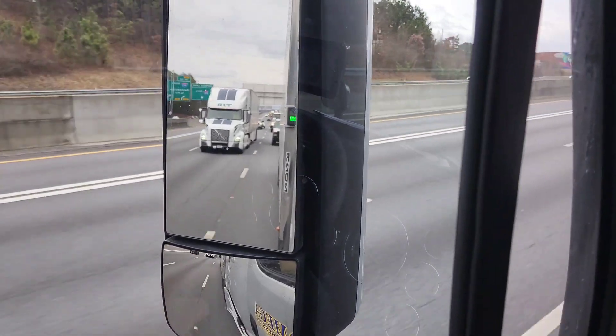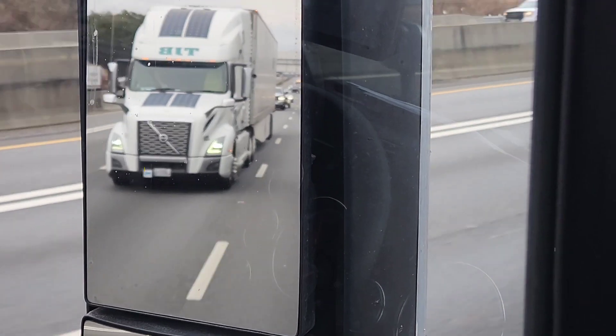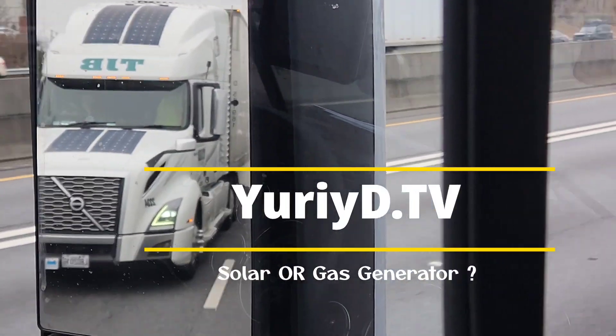Ladies and gentlemen, check this out — a truck that has solar panels on the hood. I'm going to try to zoom in on the hood and on the top. Check it out.